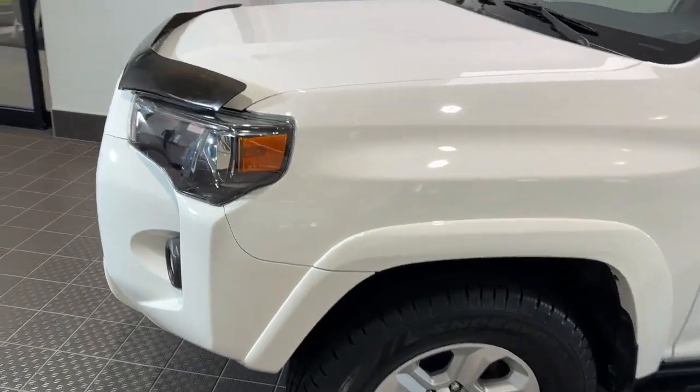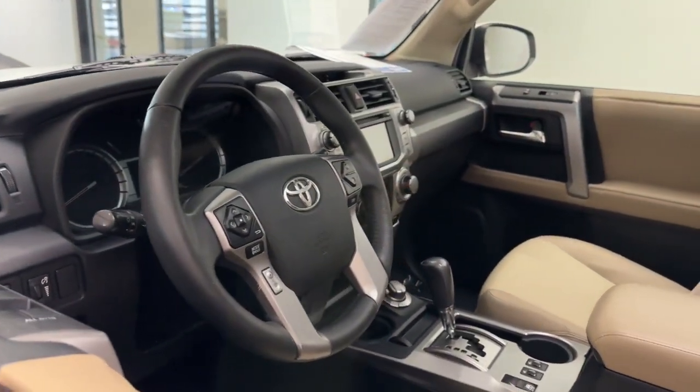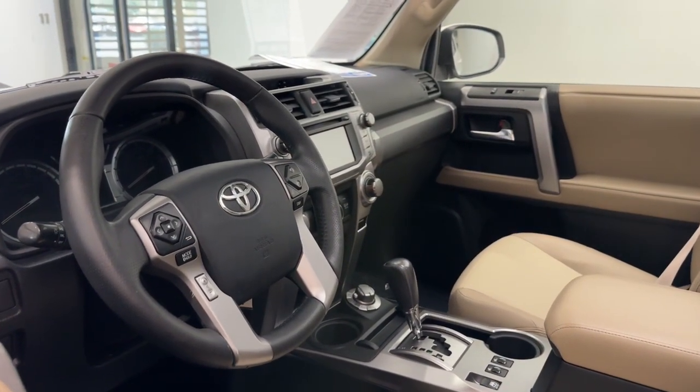Enjoy a view of this rugged Toyota 4Runner, the iconic family-friendly vehicle with serious off-road capability, a comfortable interior, and an intrepid soul.